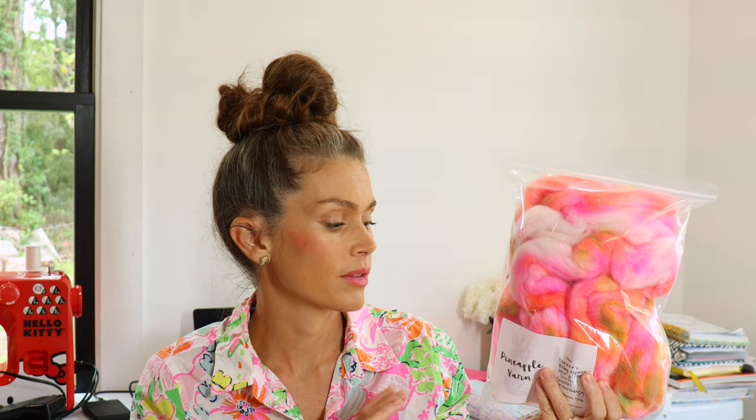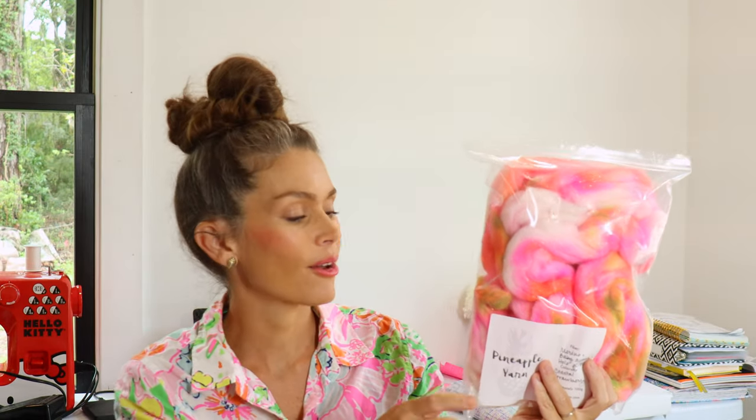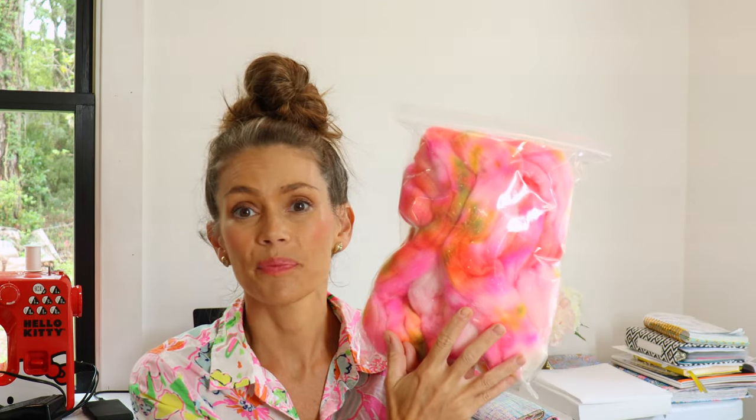Merino is merino — it's gorgeous, we all love it — and baby alpaca just adds that loftiness and softness to the blend. This is the custom fiber dyed up in the colorway Coastal Strawberry.